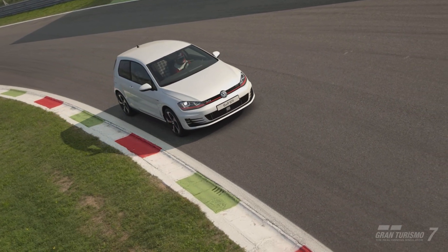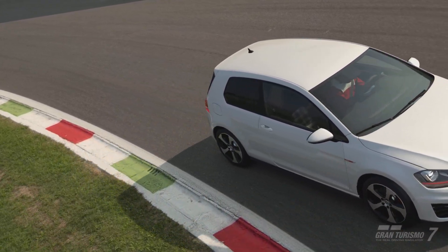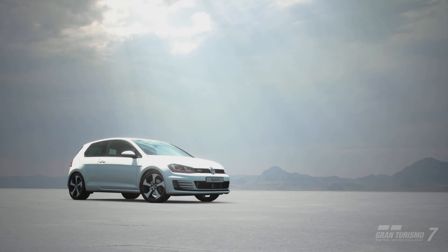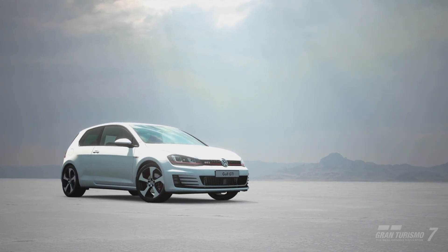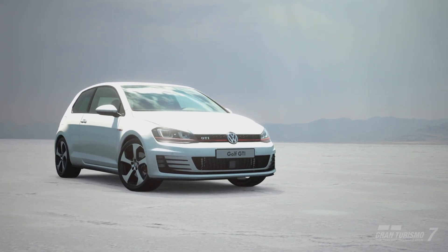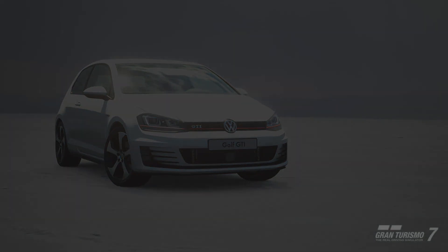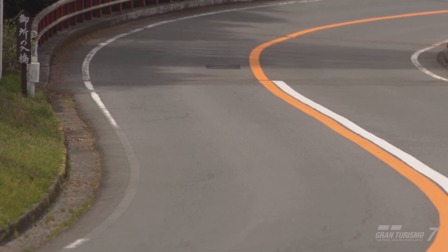Both three-door and five-door GTIs possessed a high level of performance that could satisfy the most critical enthusiasts. Under the hood was an intercooled turbocharged 2.0L inline-4, with the output improved from 207.1hp of the previous GTI to 260 horsepower. This improved the 0 to 100 km/h acceleration time from 6.9 seconds to 6.5, and increased its top speed to 246 km/h from 240 km/h.